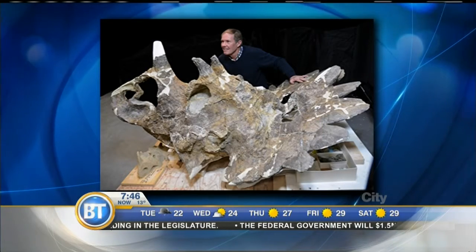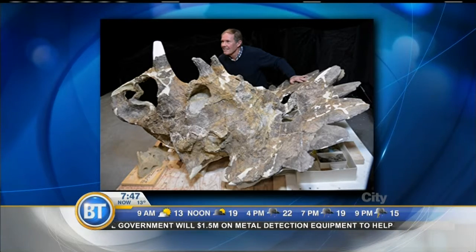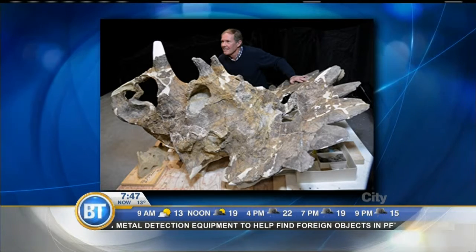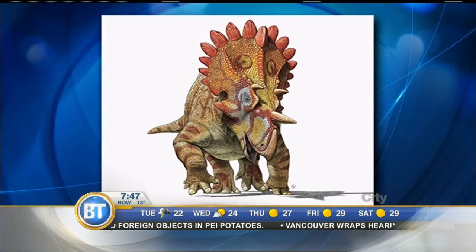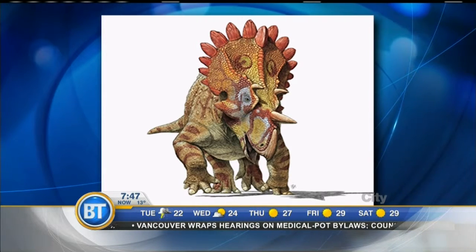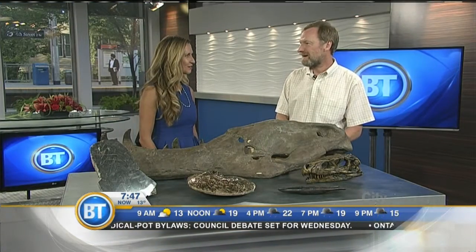Most people don't realize how long it takes to prepare fossils. What's exciting about the excavation process is that even when you're exposing the bone, you're the first person that's ever seen it — no one in the history of the world has ever seen this thing before. And that keeps a lot of people going.